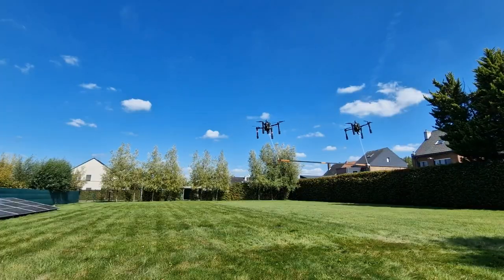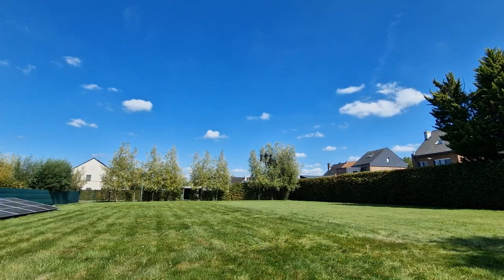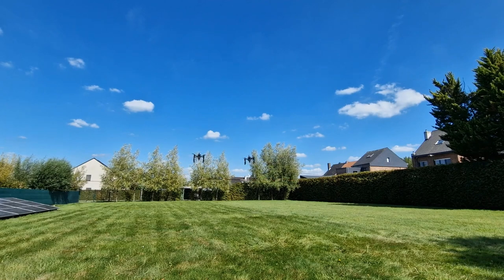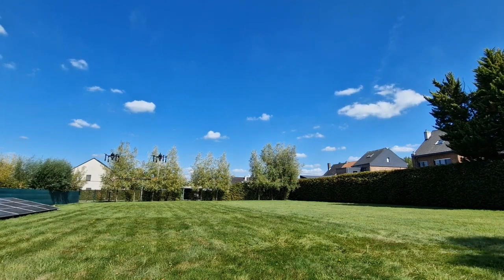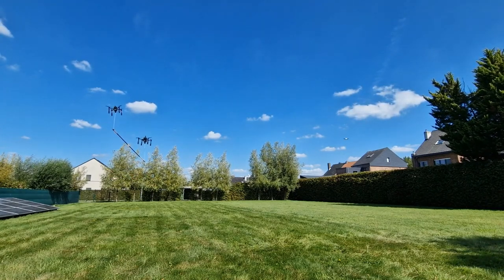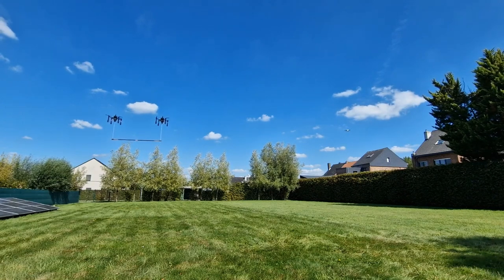I also made two quadrotors cooperatively transport a 2 kg bar-shaped load. The system is safe as it prevents actuator saturations, ensures the cable is always taut and the load measurable, prevents excessive cable oscillations, and prevents self-collisions between any part of the kinematic chain — drones, cables, and load. I find it very important that my PhD research is easily reproducible.